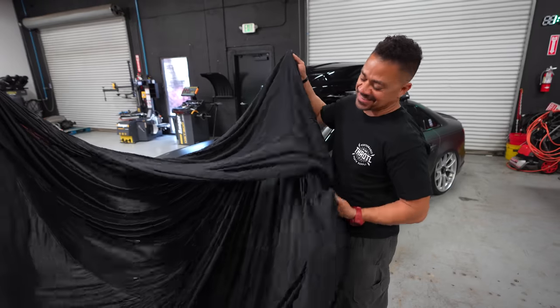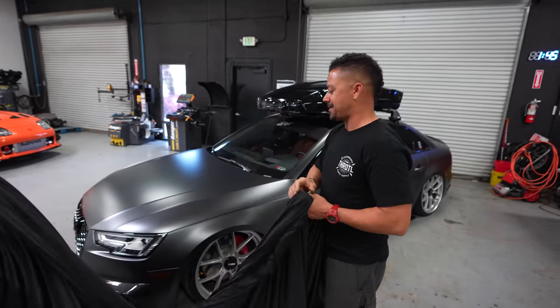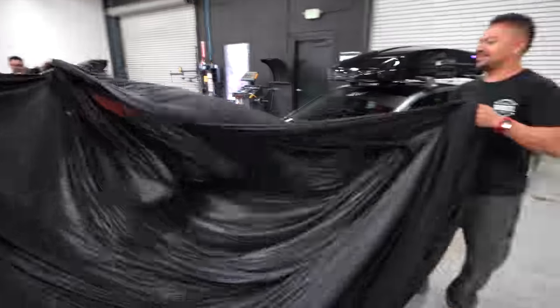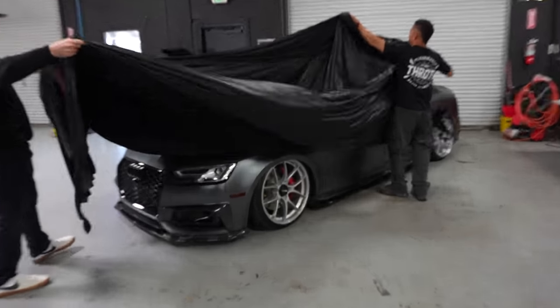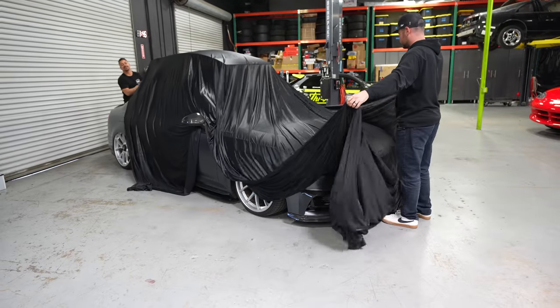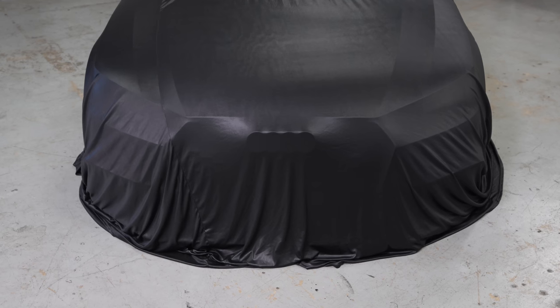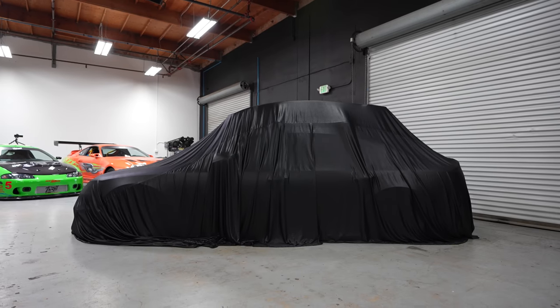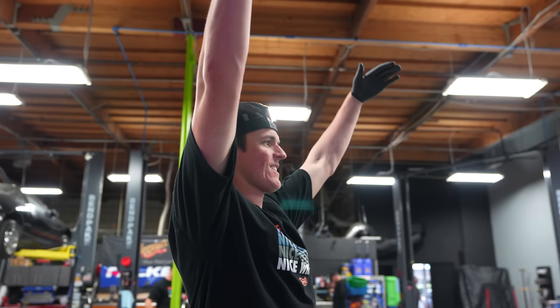Let's get back to surprising Cody. This is the silk sheet we use every time we do a giveaway, dream build, or anything like that — we use this thing every week now. It's time to cover up the S4. It looks so funny from the front because it sits so high up. We need a truck cover for reveals going forward since the cars are getting bigger.